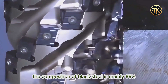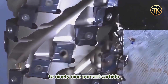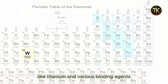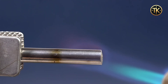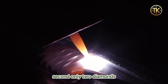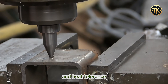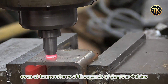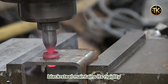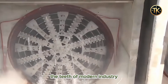The composition of black steel is mainly 85% to 99% carbide, with the remaining portion consisting of metals like titanium and various binding agents. Its standout feature is its extremely high hardness, second only to diamonds, which gives it exceptional wear resistance and heat tolerance. Even at temperatures of thousands of degrees Celsius, black steel maintains its rigidity. This is why it's often referred to as the teeth of modern industry.